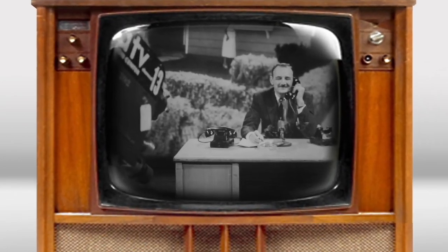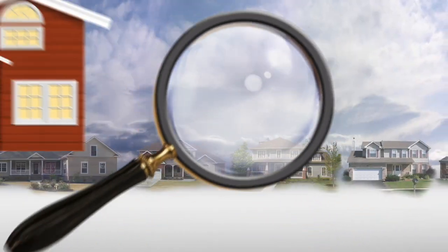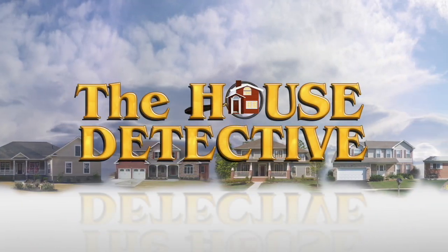On the air for more than 60 years, this is television's oldest and most successful real estate program, The House Detective.